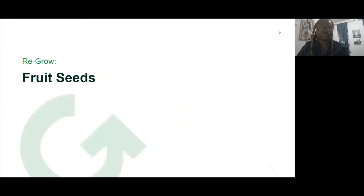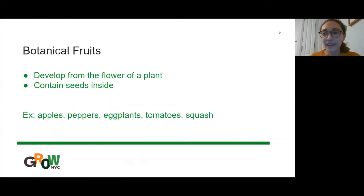Let's go into more depth on fruit seeds. When we're thinking about what a botanical fruit is, it's a little different than what you might consider a culinary fruit or vegetable. A botanical fruit is anything that develops from the flower of a plant and contains seeds inside. The more common fruits we think of would be apples, pears, oranges. But peppers are actually a fruit because there's a plant, there's a flower, out of the flower comes the fruit, and the seeds are inside. That's also the same with eggplants, tomatoes — which kids always love to hear about — and even squash, so pumpkins are technically botanical fruits.